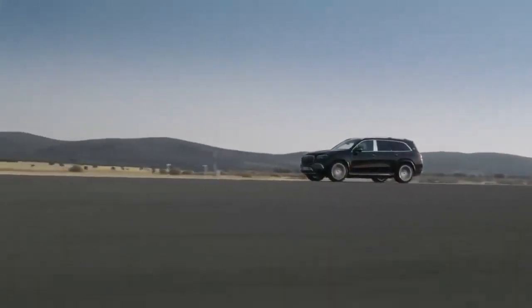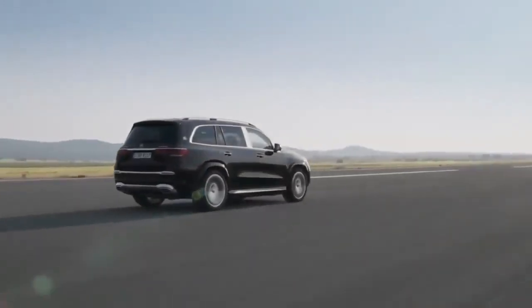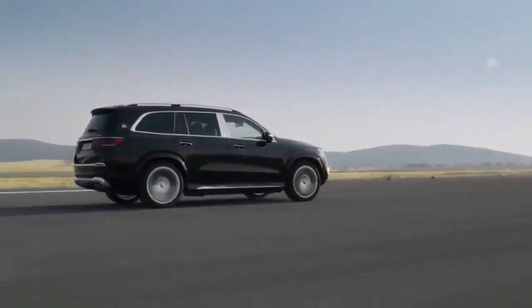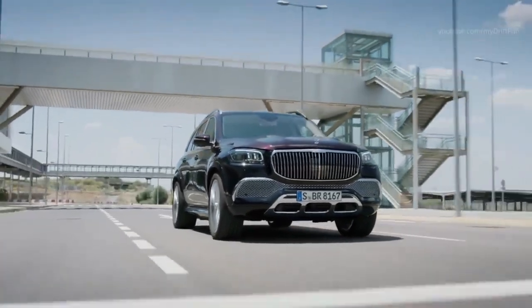The twin-turbo 550-brake-horsepower 4.0-litre V8 engine is pulled out of an AMG GT supercar, and pulls the Maybach GLS 600 from 0 to 60 in 4.9 seconds.